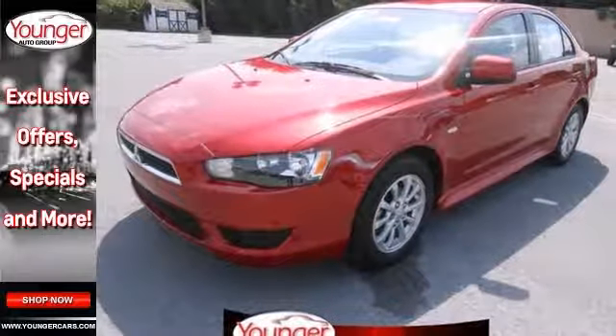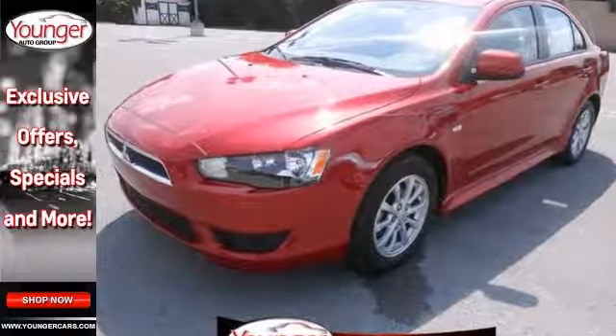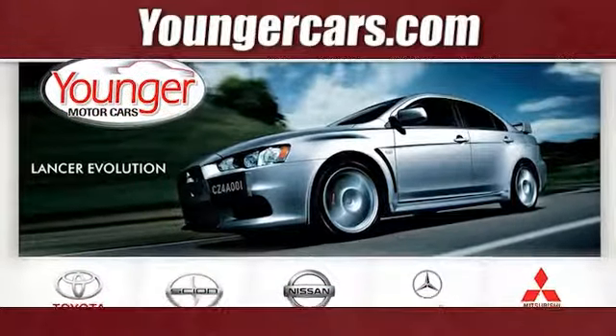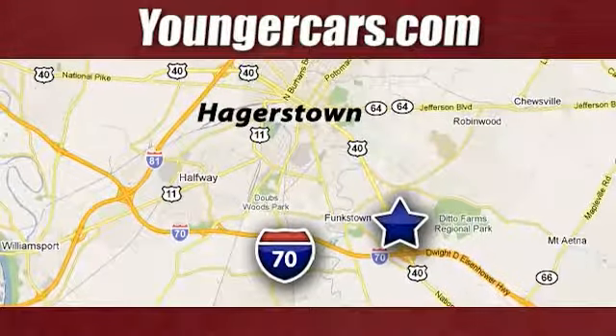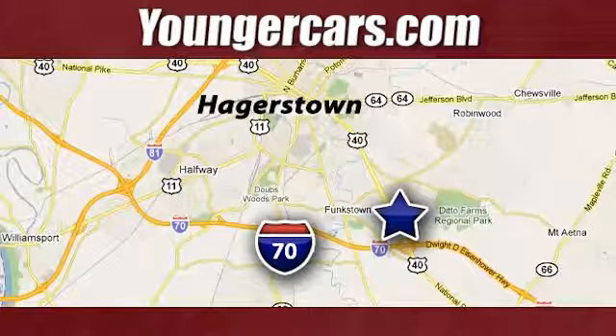Come on in and take a look at it for yourself today. Visit our website at YoungerCars.com. We're conveniently located at 1945 Dual Highway in Hagerstown, Maryland.